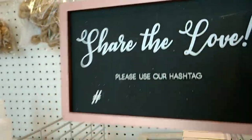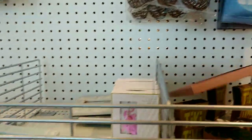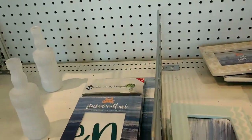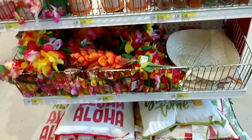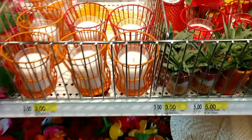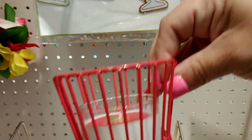Who needs the dollar store anymore? Here's a cute 'share the love' chalkboard with a hashtag. They have picture frames, all sorts of cute stuff. Everything starting at a dollar, and I really didn't see anything over $5. So you could really hit it out of the park heading to your local Target and shopping their dollar spot.